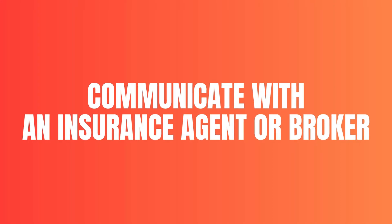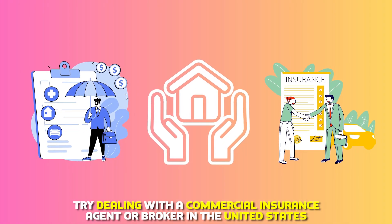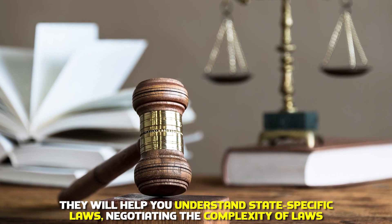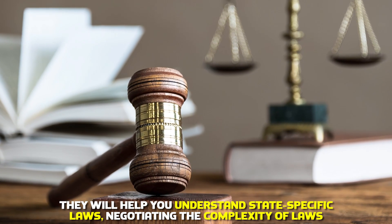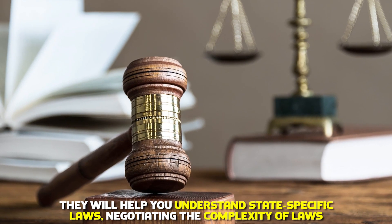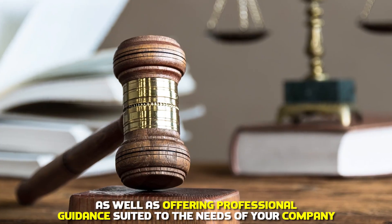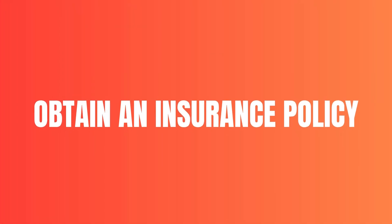Communicate with an insurance agent or broker. Try dealing with a commercial insurance agent or broker in the United States. They'll help you understand state-specific laws, navigating the complexity of regulations, as well as offering professional guidance suited to the needs of your company.